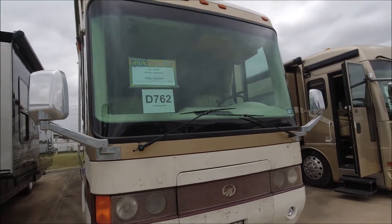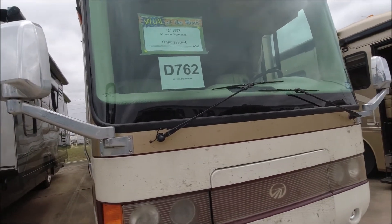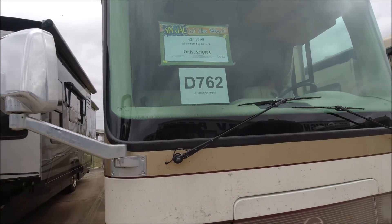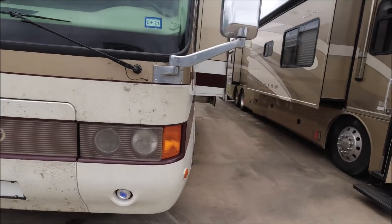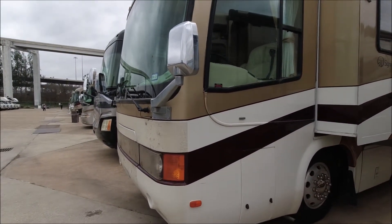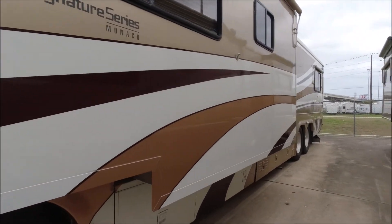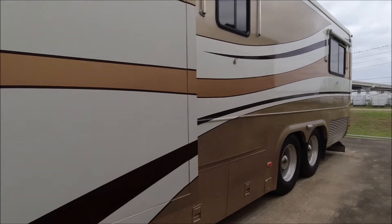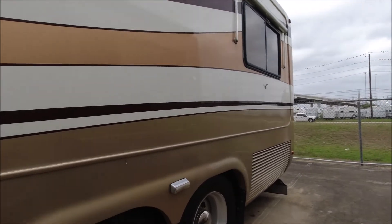Monaco - that was a very, very nice rig. I don't know if they're still in production or not. This is a 42-foot 1998 Monaco Signature. I was going to stop doing the older rigs, but I just kind of want to tour this one, and then we'll find something really nice and new to look at. This is their signature series, and that is painted - not decal, that is paint. The paint lasts forever; the decals last three, maybe four years and they start cracking and peeling.